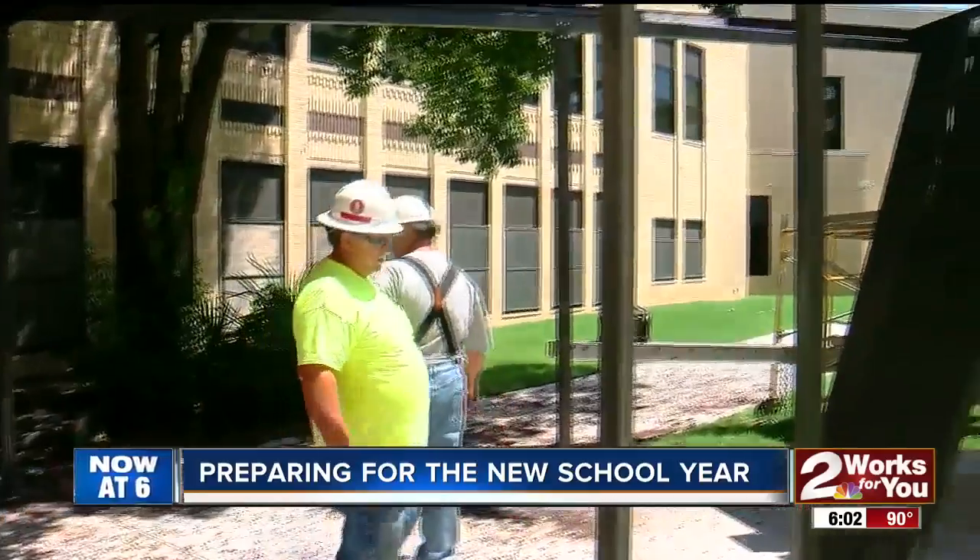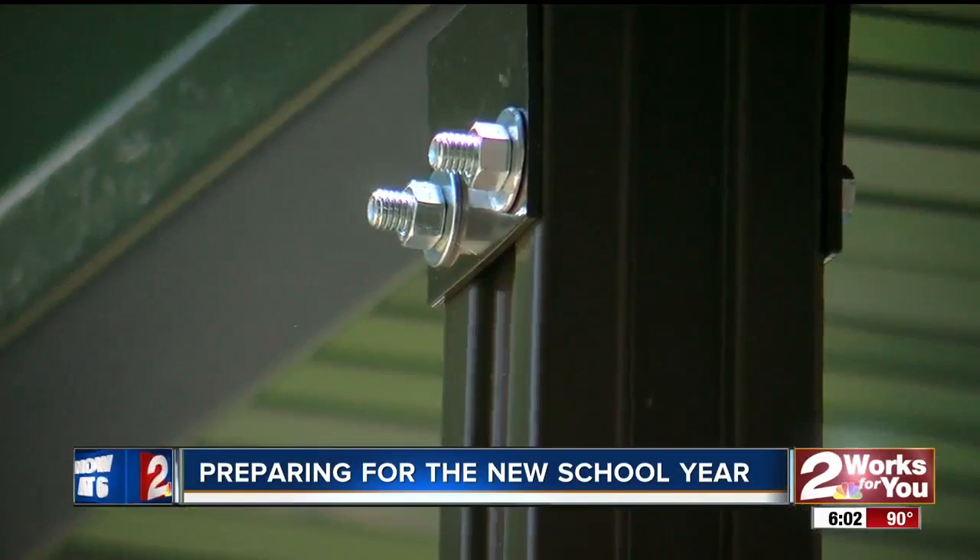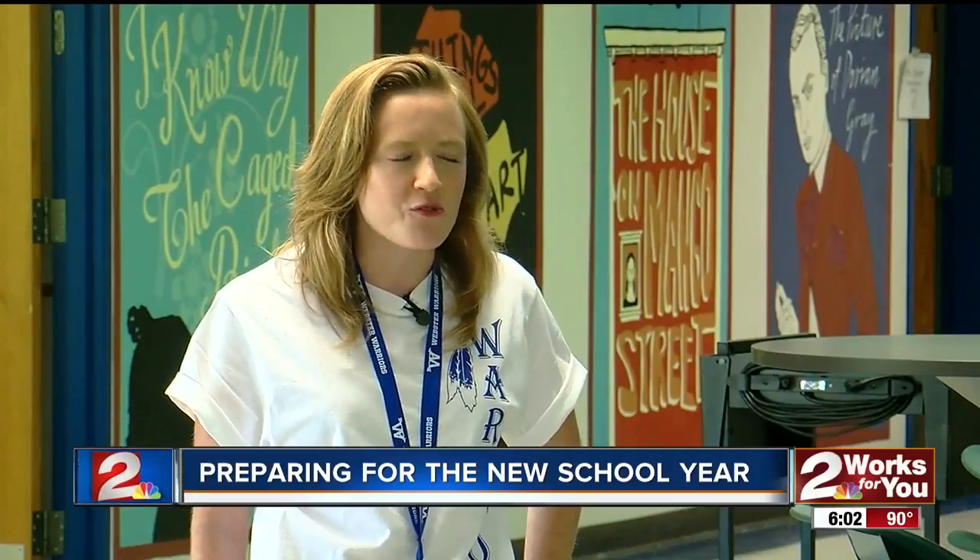Over the summer, contractors had 60 days to get the new middle school at Webster ready for students. I think flexibility is going to play a huge role as we roll out that first week of school. No, everything is not going to be perfect — kids' schedules are going to be messed up. But we're very much hands-on. We're good communicators. We're a team. We collaborate really well together.